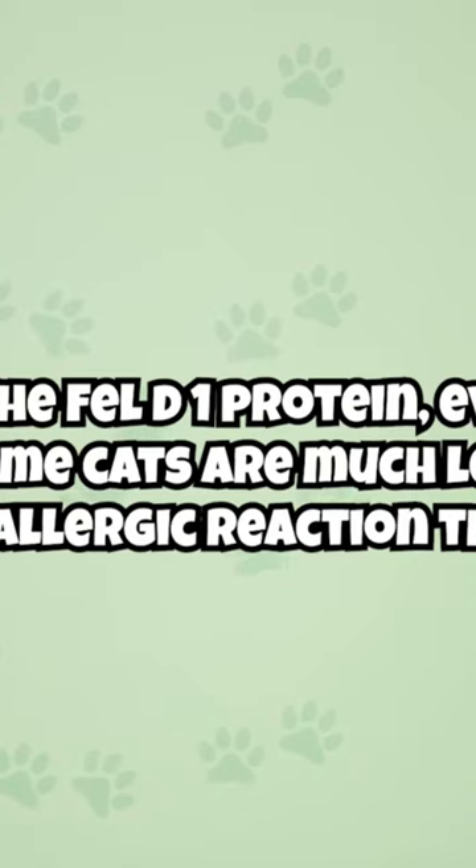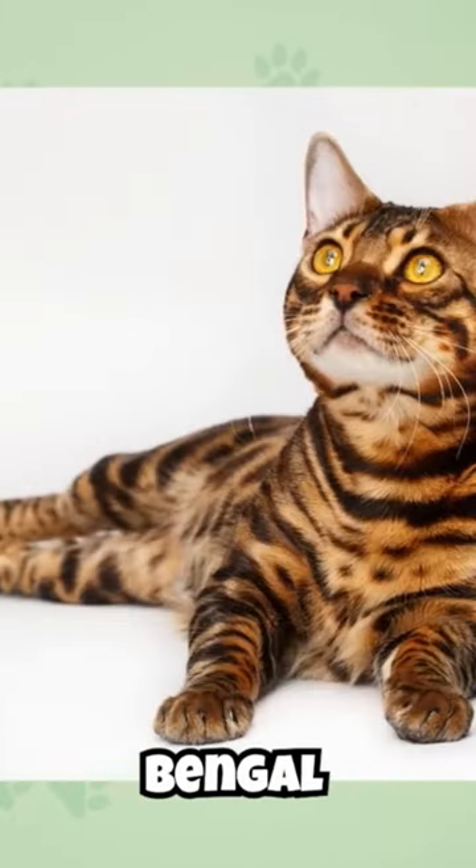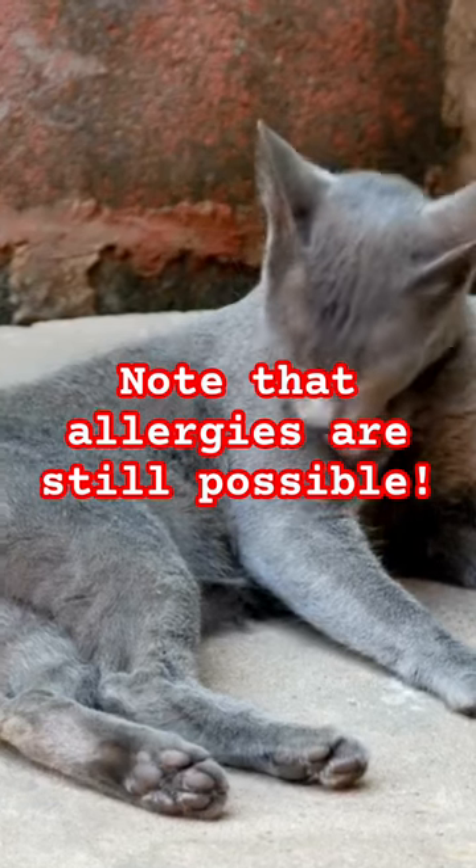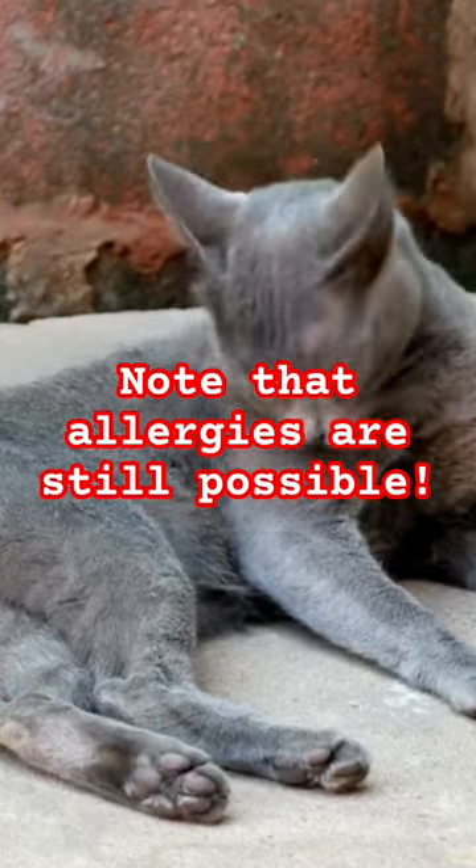However, some cats are much less likely to trigger an allergic reaction than others. Cat breeds like the Siberian, Siamese, and Bengal are among the cats known for being allergy-friendly. While they aren't truly hypoallergenic as they still produce allergens, they produce far less than other cats.